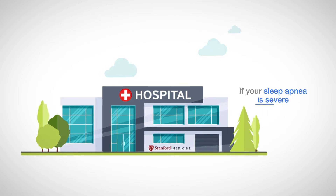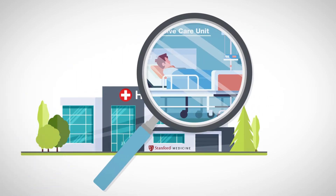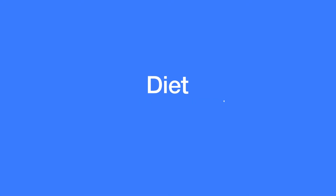If your sleep apnea is severe, you'll spend the first night in the intensive care unit for close monitoring.